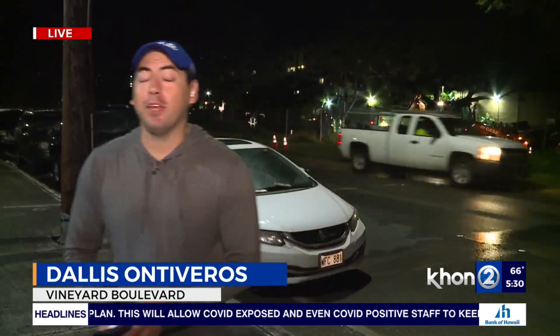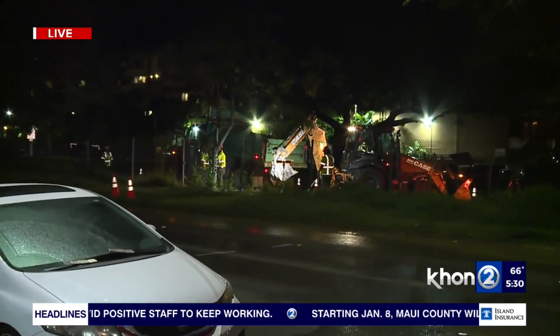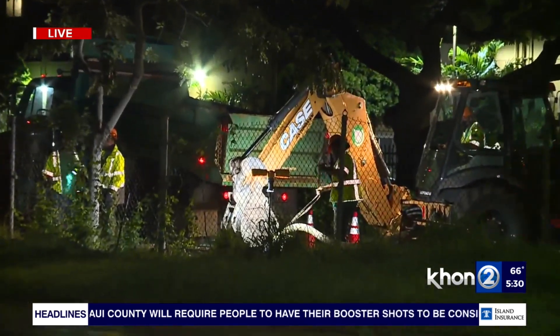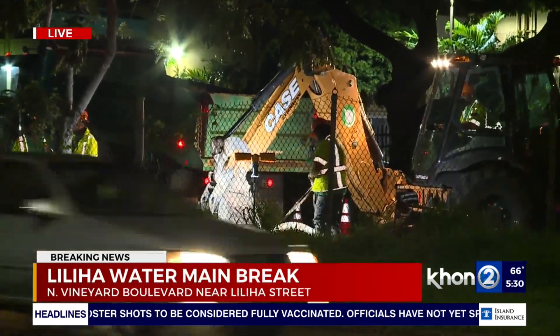Yes, and they're still ongoing. The first one we want to show you is the one right behind me here on Vineyard, right after Liliha, really close to the Times Supermarket. This is an 8-inch water main break that has actually closed two left lanes heading east on North Vineyard. So do proceed with caution. No estimated time when this water main break will be completed.